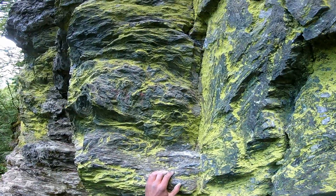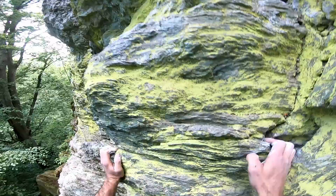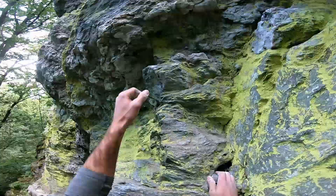Hey guys, what's up? Today we're at Rapshteyn and we're climbing Mr. Monkey. This was my third of the grade and it was definitely the hardest. I spent three sessions on it and in the beginning I couldn't figure out the beta at all, and climbing the route felt pretty hopeless.